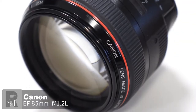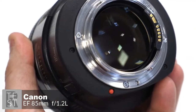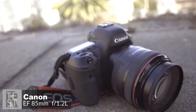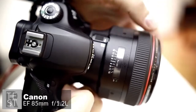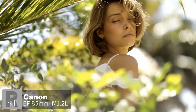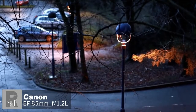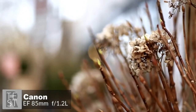The extremely wide f/1.2 aperture lets in a lot of light, meaning lower, less-noisy ISO speeds can be used and higher hand-holdable action-stopping shutter speeds can be obtained. The Canon EF 85mm employs a ring-type ultrasonic motor, high-speed CPU, and optimized algorithms to achieve an autofocus speed approximately 1.8 times faster than the original. Super Spectra coatings and optimized lens element shaping suppress flare and ghosting, making the 85mm f/1.2 L II an even better performer.